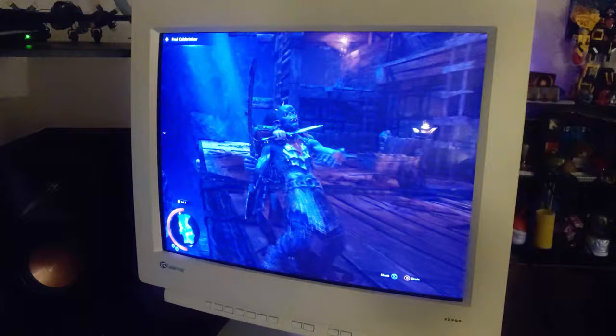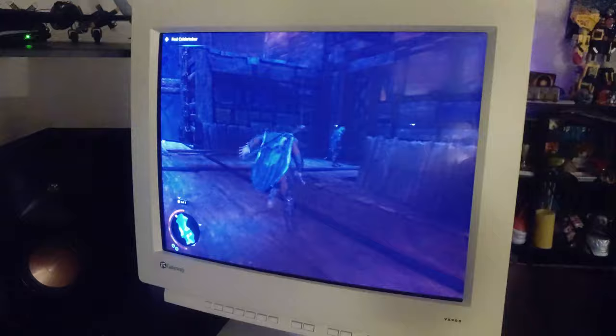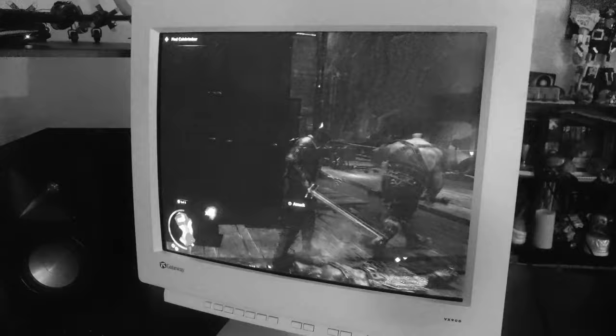Next up is Shadow of Mordor, though I did test it with Control and Death Stranding as well. CRTs are hard to record — for some reason, a lot of the light I got off this monitor in the camera was blue. To counter this, I'll be showing you the footage I captured in black and white, so the level of detail is easier to make out. Trust me, the screen is not blue at all in person.